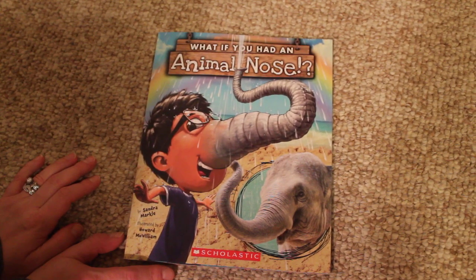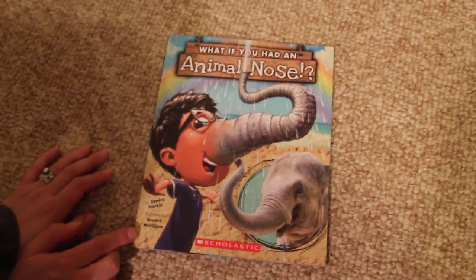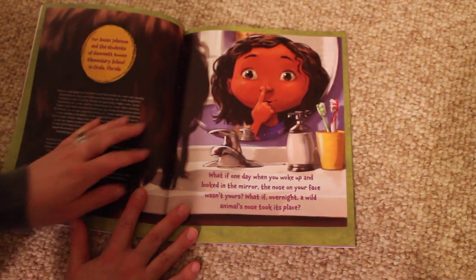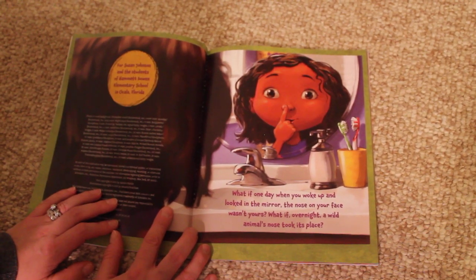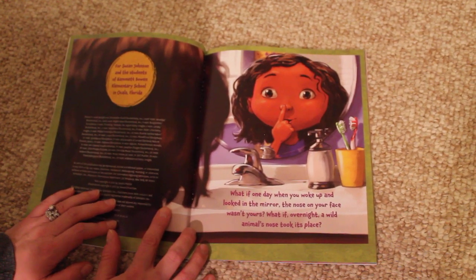Hello, today we're going to read the story, What If You Had an Animal Nose, by Sandra Markle, and illustrated by Howard McWilliam. What if one day, when you woke up and looked in the mirror, the nose on your face wasn't yours? What if, overnight, a wild animal's nose took its place?